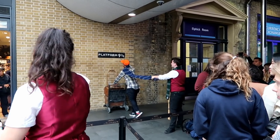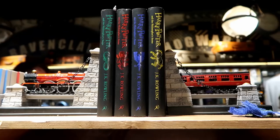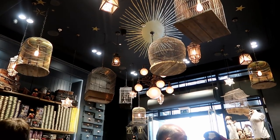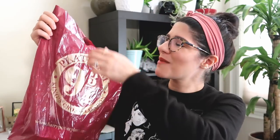When you go to Platform Nine and Three Quarters, just outside the main entrance to the shop is obviously the threshold going into the platform where the Hogwarts Express goes off to Hogwarts every year. So if you're going for the first time to King's Cross, you have to check this place out because you want to take a picture pushing your carriage through that threshold. It's a must bucket list item for any Harry Potter fan.